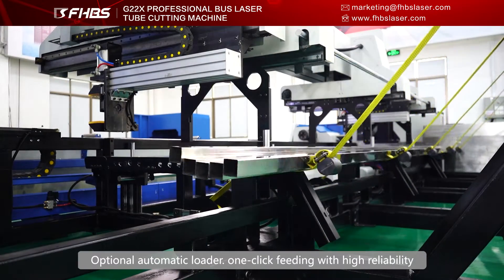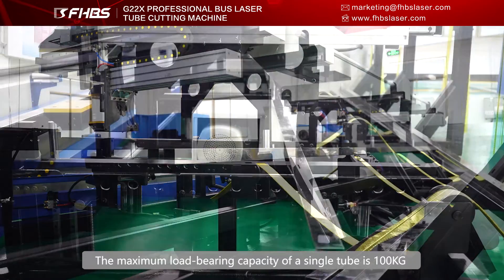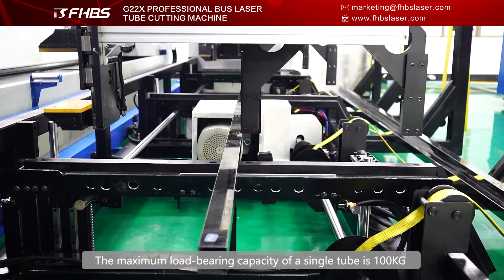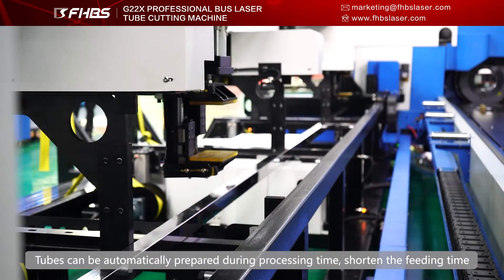Optional automatic loader with one-clip feeding for high reliability. The maximum load-bearing capacity of a single tube is 100kg, and tubes can be automatically prepared during processing time to shorten the feeding time.